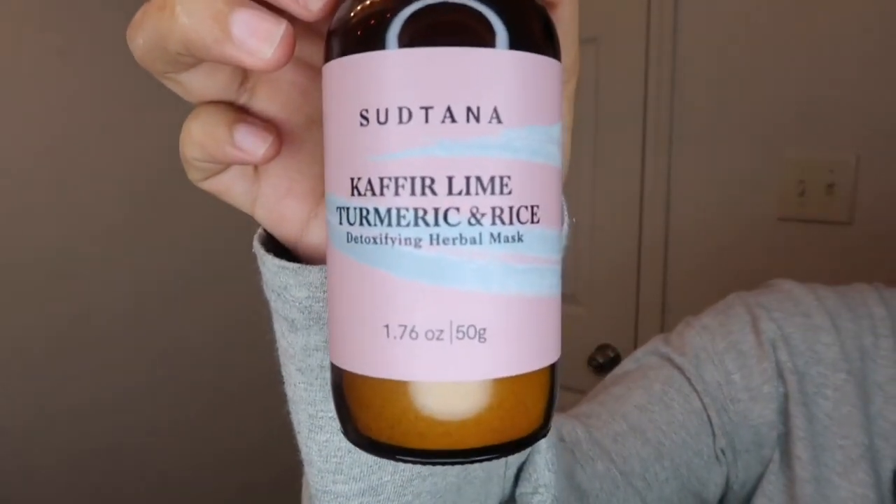The first product I'm going to be showing you is this detoxifying herbal mask. This mask is supposed to help reduce inflammation and promote acne healing, as well as detoxifying and removing dirt and oil, minimizing pore size, and leaving a naturally clear, smooth, and balanced skin. I'm honestly amazed by the results — it minimizes my pores, makes my skin brighter, and helps with my breakouts, especially nowadays since we have to wear a face mask.